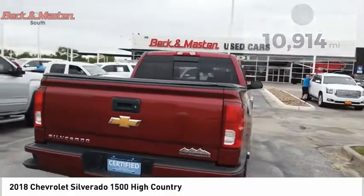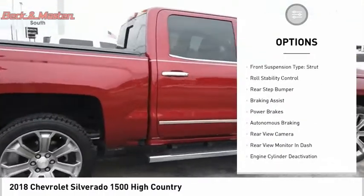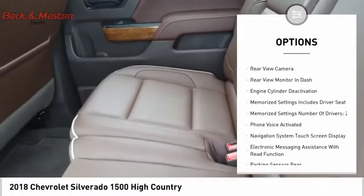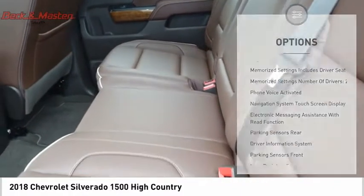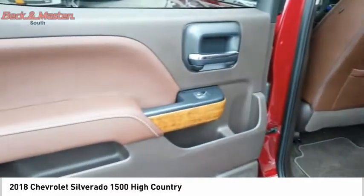Here are some of this vehicle's great options: power windows with safety reverse, remote engine start, traction control, stability control, front suspension type strut, roll stability control, rear step bumper, braking assist, power brakes, and autonomous braking.